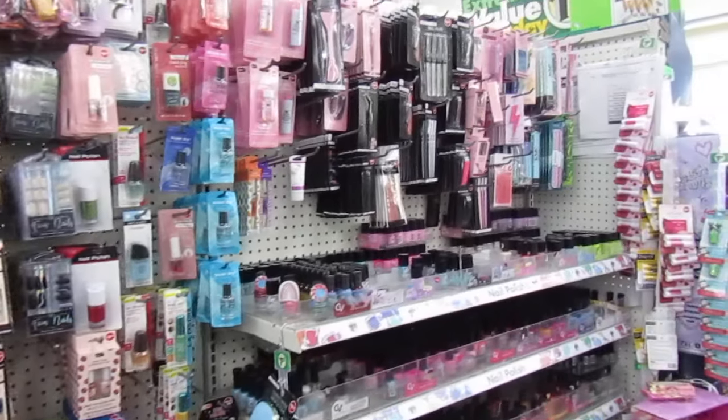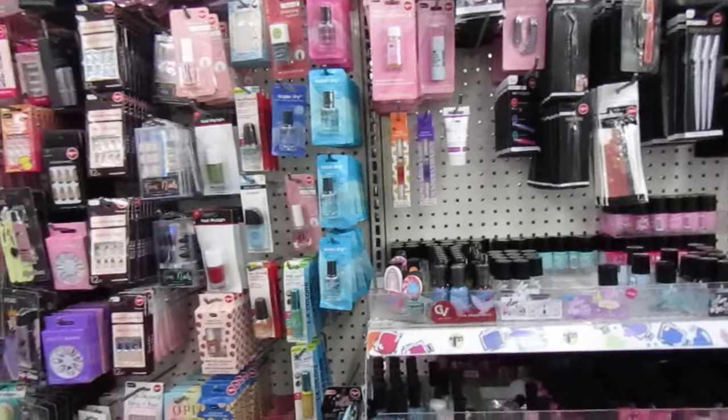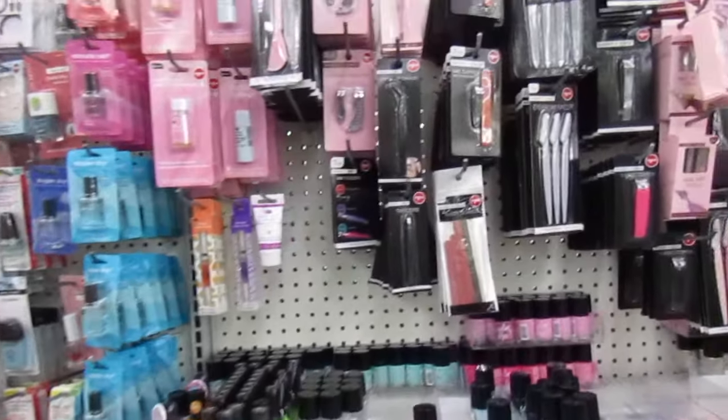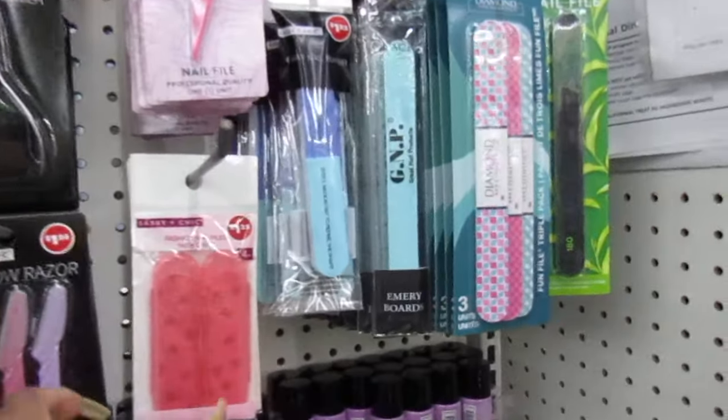Hello, Gems. Welcome back to the channel. I'm in this Dollar Tree seeking to find some new items. They keep having the same thing over and over, but let's see — let's check out what they got.